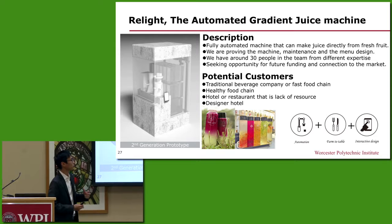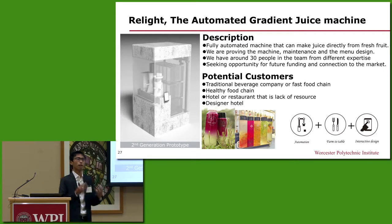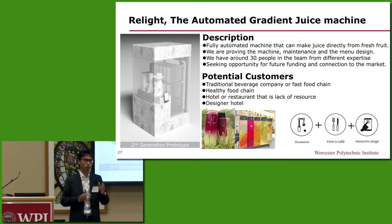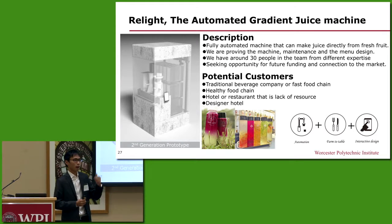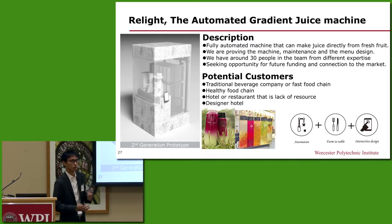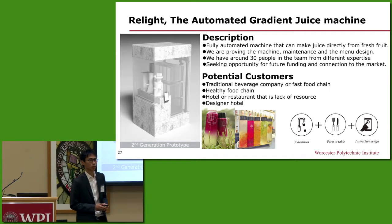We are currently in the prototyping stage and we're looking for funds to help us finalize the design so that we can pass local regulations and introduce the machine into the market. We're looking for people that can help us with raising funds, licensing in the food and beverage industry in the US, and introducing us and our machines to the US market.